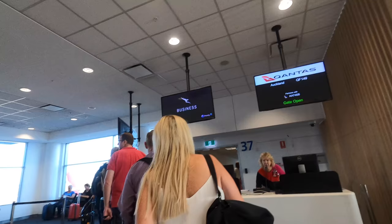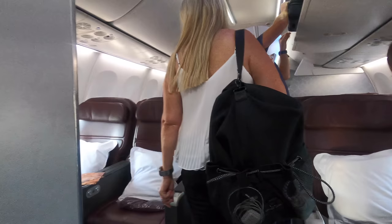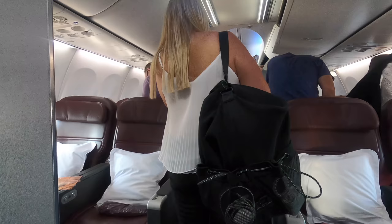Eventually it was time to board and start this two-and-a-half hour journey. There are just three rows of business class in a 2-2 layout — these are the standard domestic business class seats. In fact, while the crews were Kiwis, this aircraft was a standard Aussie-registered 737, which you may see flying regularly between Sydney and Melbourne.